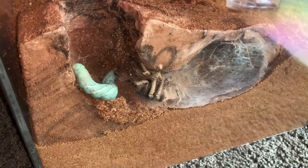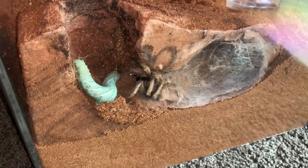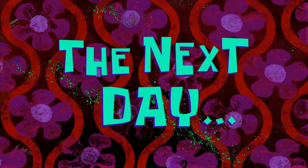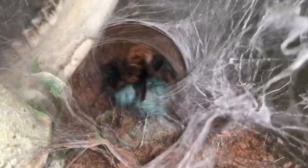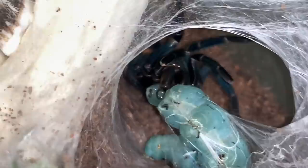Oh my god, look at her — she's just poking it! Next day... So this is my Grammostola pulchripes, my younger male. We're going to go ahead and find him a decently small worm. Okay, I guess that's a decent size.